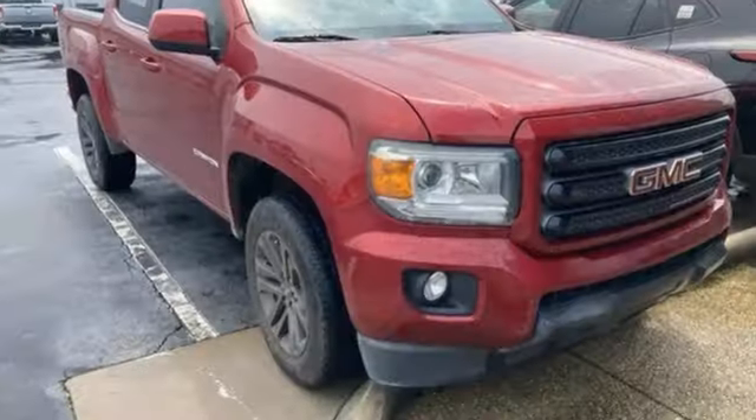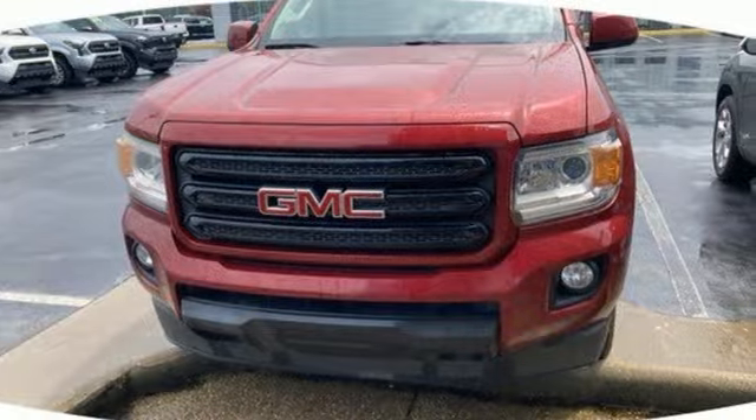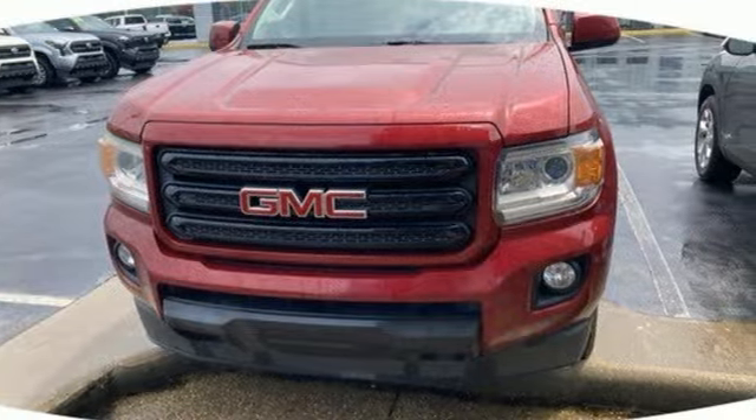GMC — professional-grade vehicles suited to fit your needs. Someone is going to drive this fantastic vehicle off the lot. It should be you. Test drive it today.